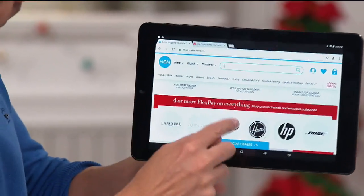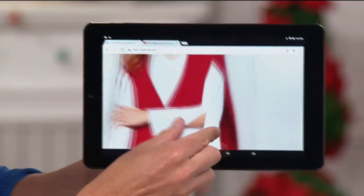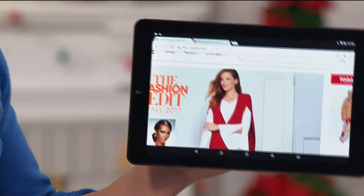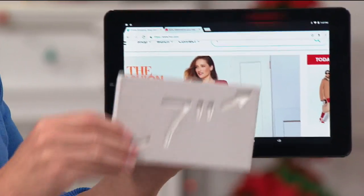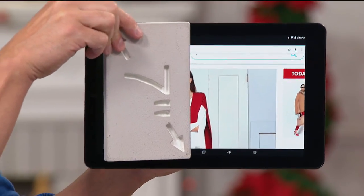I'm obviously online, playing around on hsn.com. You can see how beautiful it is — the 10.1-inch screen, beautiful. Not just high-definition, but high-definition in-plane switching. And it's about this price — seriously, this price.